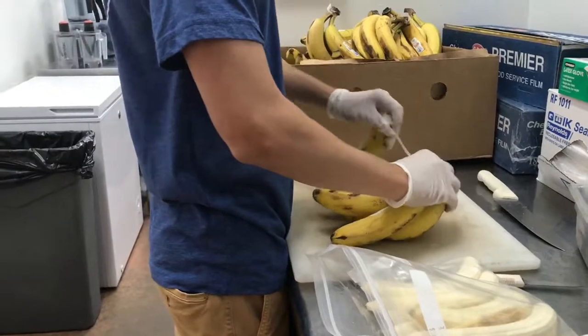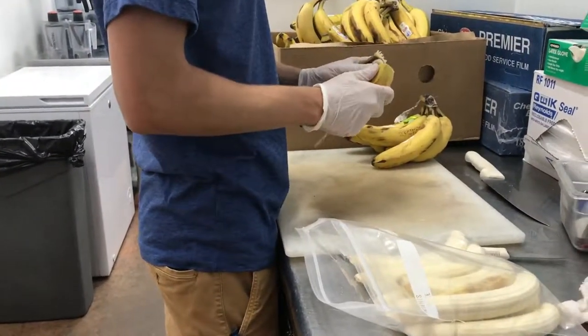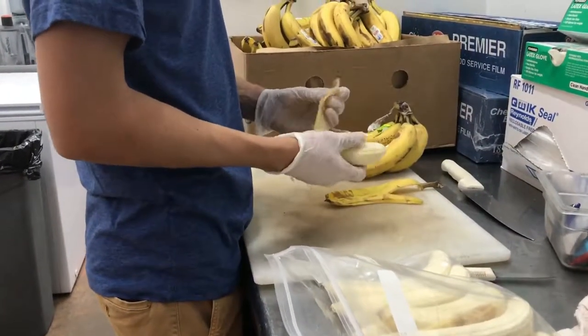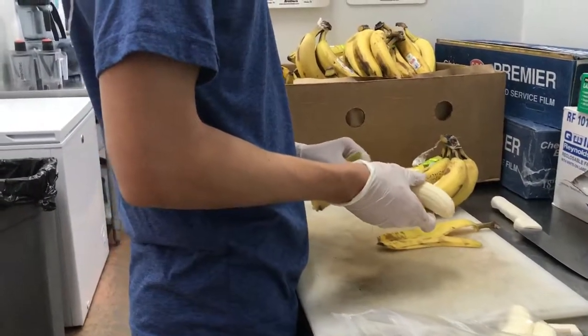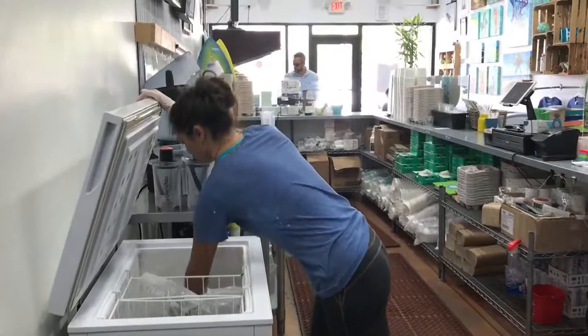I'd also say our stuff doesn't sit inside our freezer very long — it lasts about a day before we move through it. Right now it's kind of a slower time so we can film, but it's just generally rocking and rolling. So it's the beauty of kind of having some volume — we don't have to worry about that.